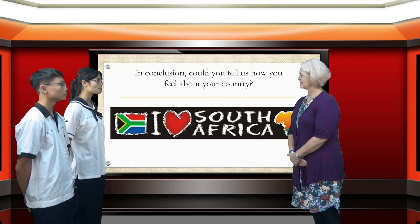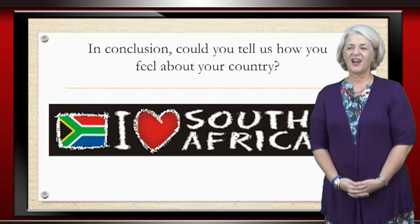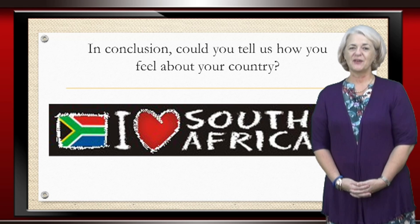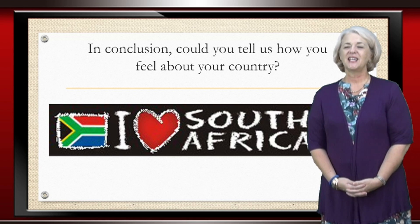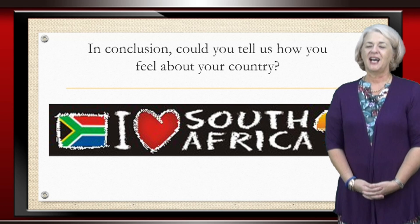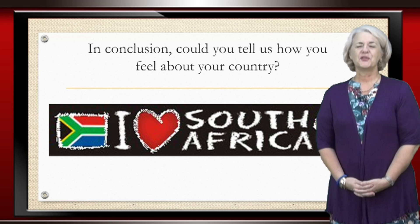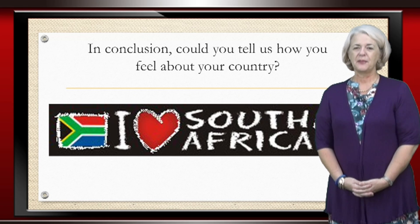In conclusion, could you tell us how you feel about your country? I love my country. Just like Taiwanese folks love Taiwan, I love South Africa. I love her people, I love her food, I love her beautiful scenery. I love the fact that in South Africa we speak so many different languages and yet we are one. Please feel free to come and visit our country any time you like.